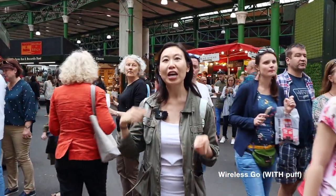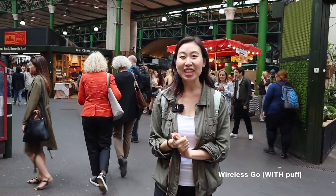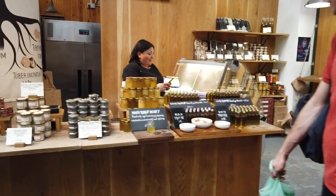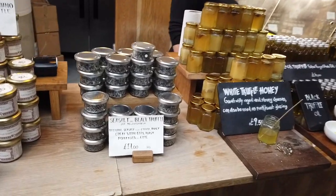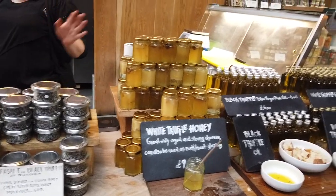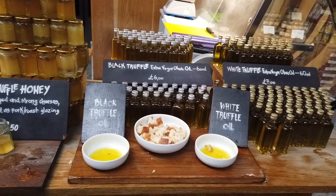Remember to stay tuned if you're interested in finding out more about this mic and how it performed — that will be coming up at the end. Oh — truffle honey, look at that — black truffle, white truffle honey. I can try that truffle honey butter.